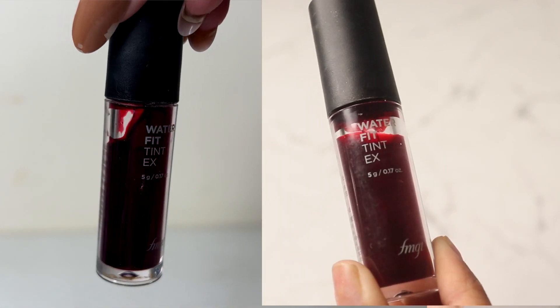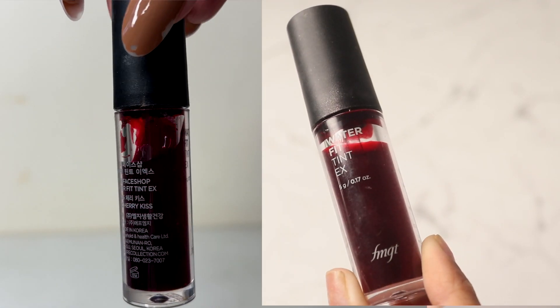Next up, let's talk about The Face Shop Water Fix Tint - sorry, Fit Tint. My goal was to empty this out. Last month there was no visible progress, but right now there is a clear visible line showing usage. I apply this as a blusher and it looks really really good. I'm also going to travel in February so I might take this with me, which means more people will use it and I feel like the goal is in sight.